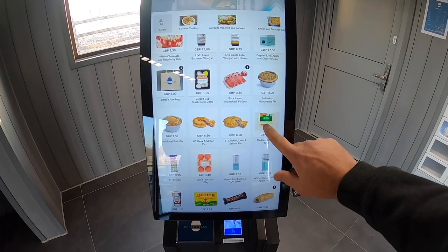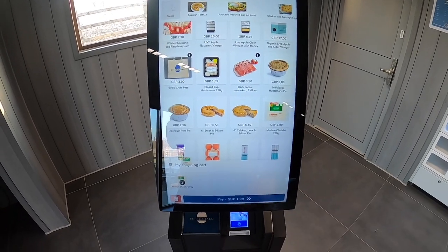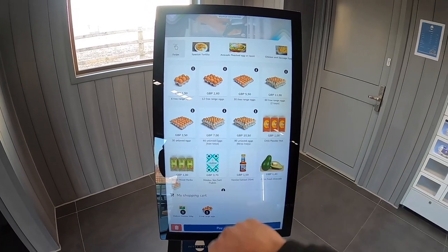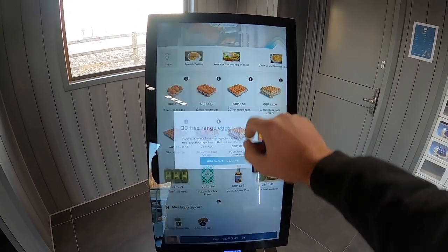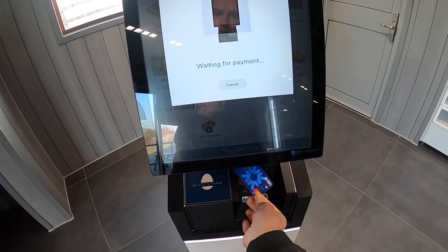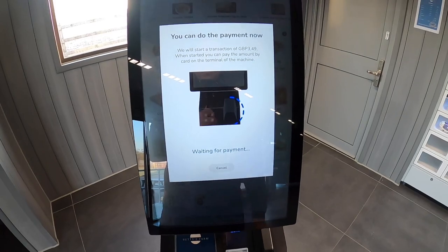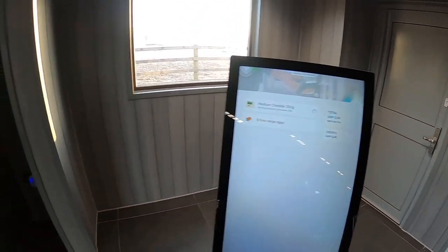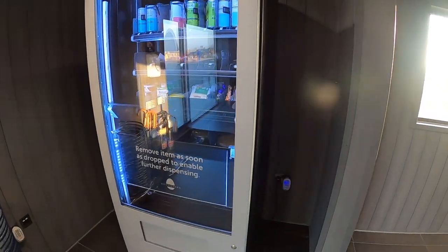Using 22-inch touchscreens, customers can easily select products and also access extra product information tabs. Simple to use contactless payment terminals means customers can buy multiple products from a range of integrated units with one transaction, quickly and easily.